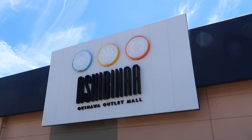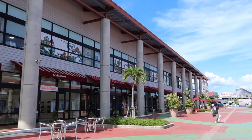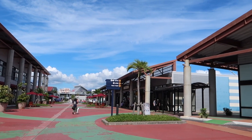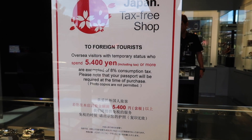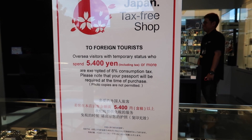We are now at Ashibina Outlet. It is north of Naha. It's not the biggest outlet ever but it's got everything — for girls there's Coach, Gucci, stuff like that, and for guys there's Under Armour, Vans, Adidas, Nike and more. If you're a foreigner you get tax-free service, but you have to spend above 5,400 yen to qualify.